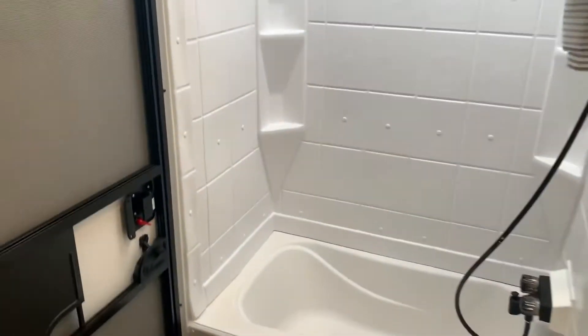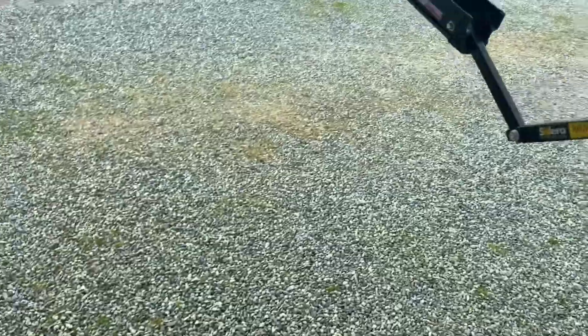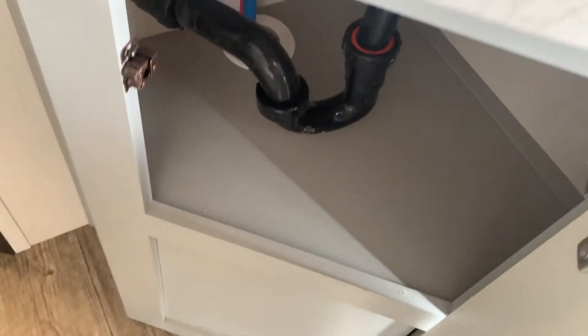We have a bathtub, and this is a nice big bathroom. You've got some storage here as well.